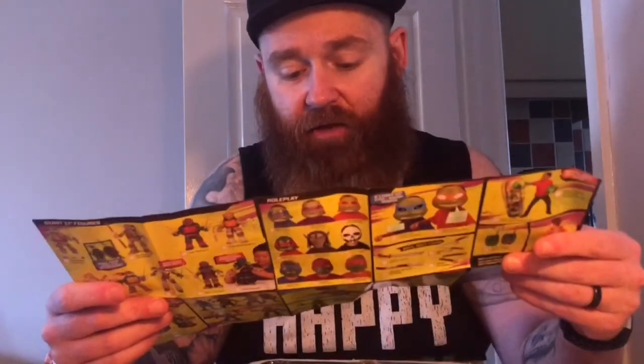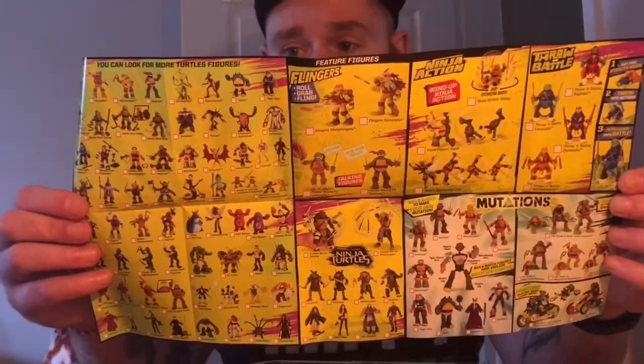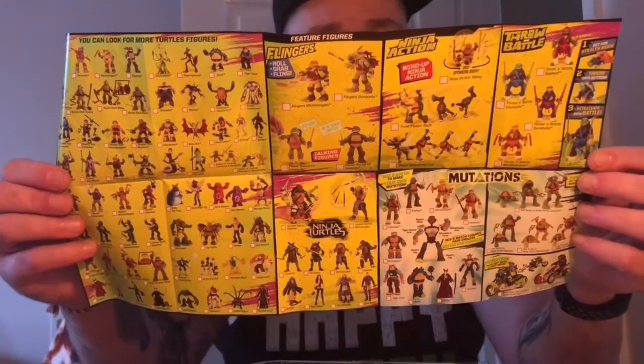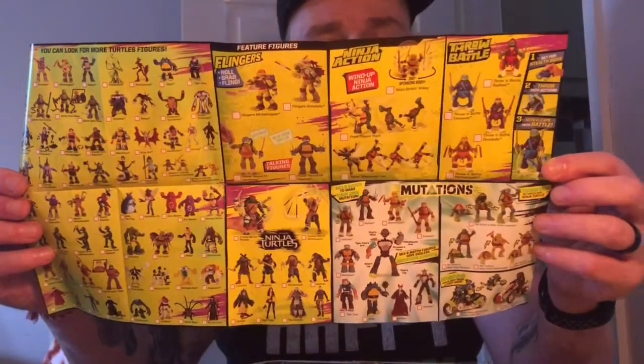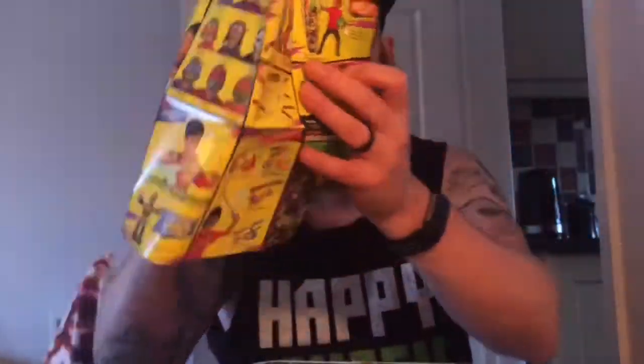Ironically, this one seems to be covering many different ranges from the Nickelodeon franchise. So we've got the animated series figures, the comic book ones as well which is quite cool, the movie ones, throw and battle, ninja action figures, flingers, mutations. And on the other side we've got accessories, 11-inch figures, interactive talking figures, all sorts there. We're not going to go into this too much because we do want to get down to the meat and potatoes of this figure. So we'll just pop that to one side.